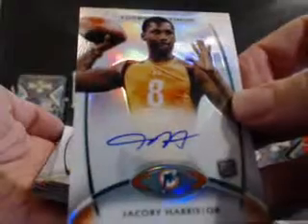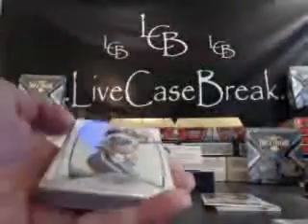There's our first auto. We have Ja'Cory Harris for the Dolphins — AFC East, that goes to Jake. Ja'Cory Harris on-card, blue ink. That is the regular auto. First auto for Jake.